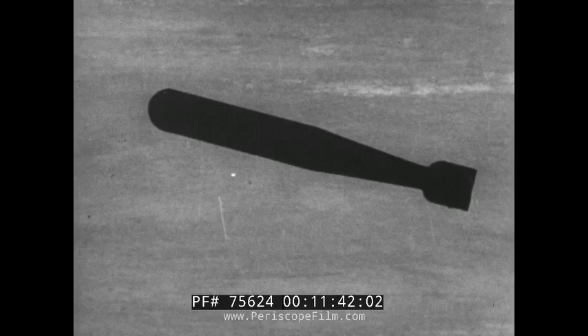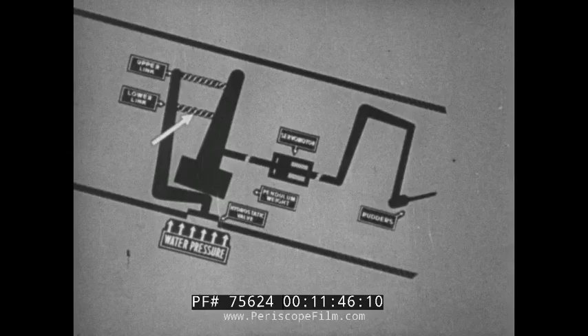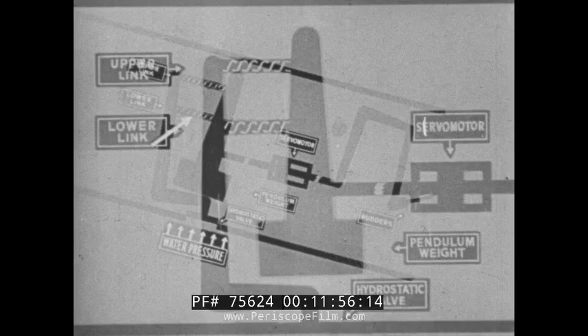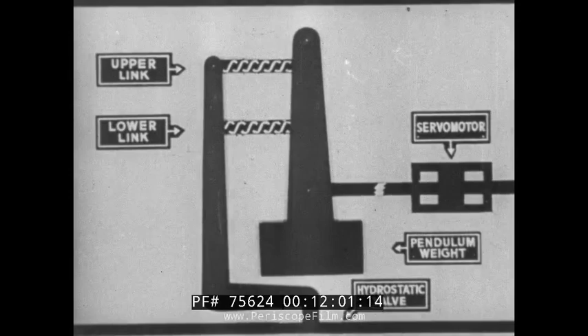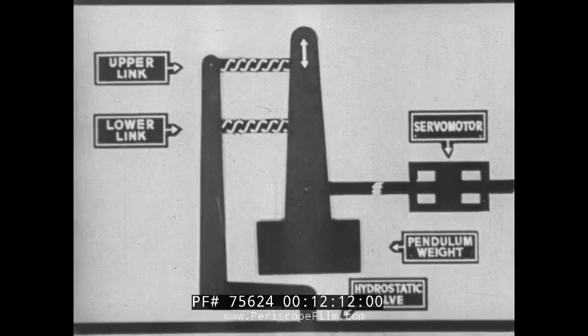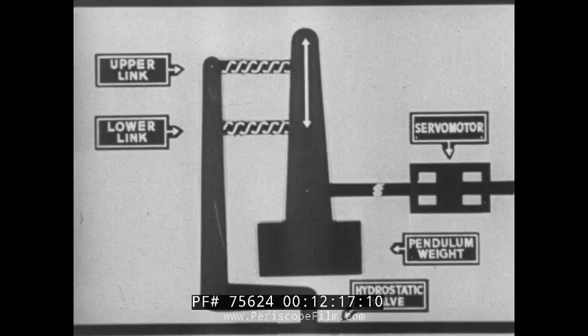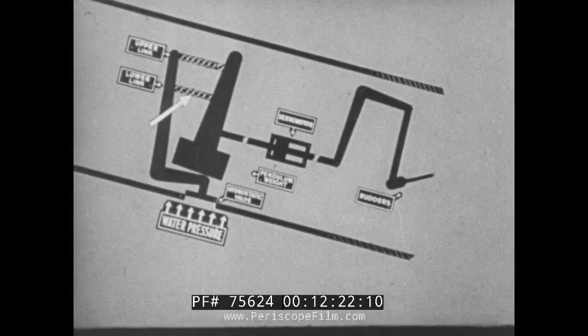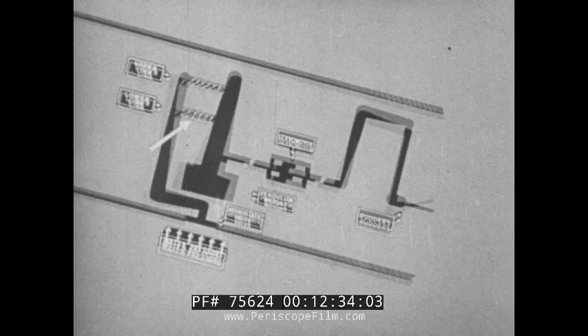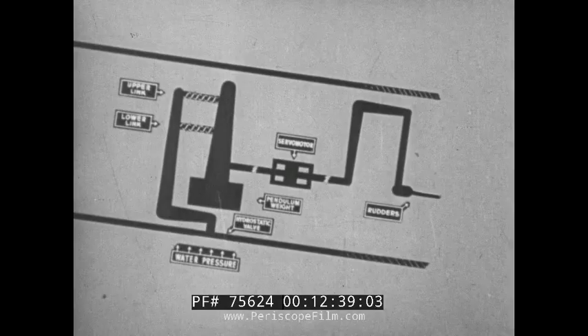The lower link is brought into effect when the torpedo has dived sufficiently below its depth line to force the valve hard in. This has the effect of applying the effort of the hydrostatic valve to the weight at a point further from its pivot, thus altering the weight-to-valve ratio. The weight is held forward longer, giving a steeper angle of recovery of 15 degrees, and tends to bring the torpedo to its set depth in a shorter distance. As the torpedo approaches set depth, the valve begins to move outwards and the lower link becomes inoperative, attaining the slower angle of recovery.